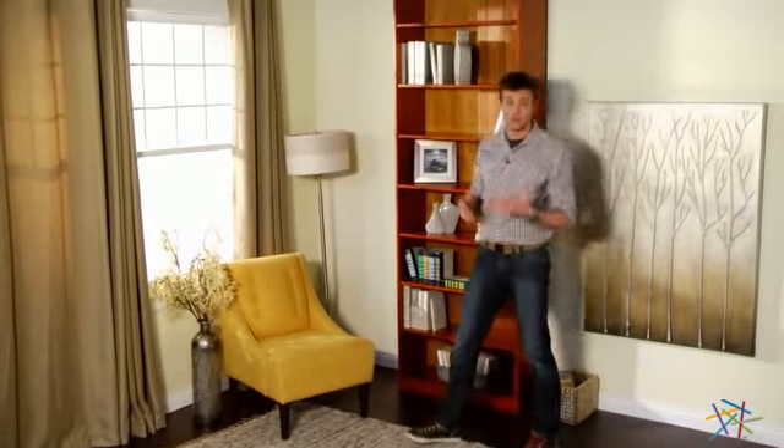Hi, I'm Nick with Heyneedle. If you're looking for versatile storage for your home, workspace, or business, then let's take a quick look at the Remington Bookshelf with Reinforced Shelves.